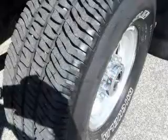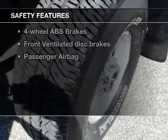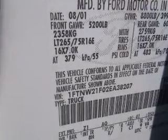An AM-FM stereo, power steering. If safety is a high priority, rest assured knowing these top safety components are included: front ventilated disc brakes and passenger airbag.